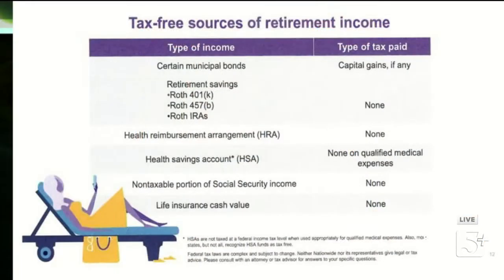We'll start with tax-free sources of retirement income. We've talked about taxable sources and tax-deferred sources — now tax-free. Certain kinds of municipal bonds, retirement savings if they're Roth 401(k), Roth 457, Roth IRAs — zero tax on those. Health reimbursement arrangements — again, none. Health savings accounts: if it's a qualified medical HSA, that can be a real nice benefit to have if you've got a high-deductible plan.